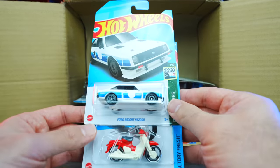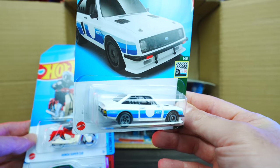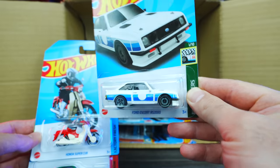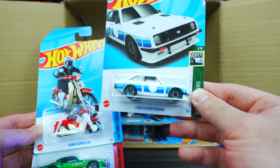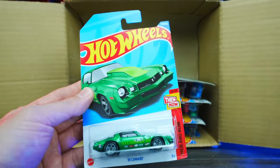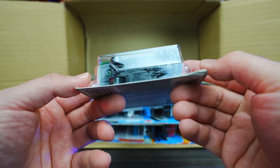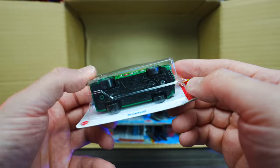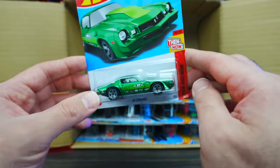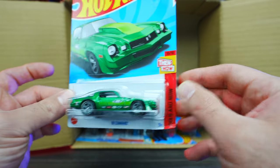We've got the Ford Escort RS200, and I believe that one is also a new casting as well. That's kind of interesting — not really my style of car. We've got the Honda Super Cab, and then we have the 81 Camaro. This one is the mainline variation. You guys saw in my 2022 Q case, I got two Super Treasure Hunts of this one but didn't get the mainline, so now we've got it. We'll have to pair that with our Supers.